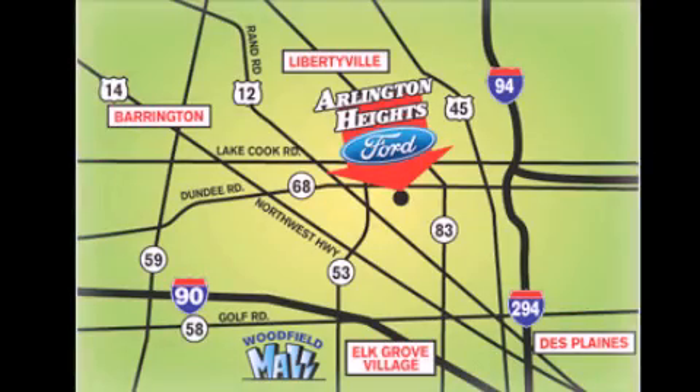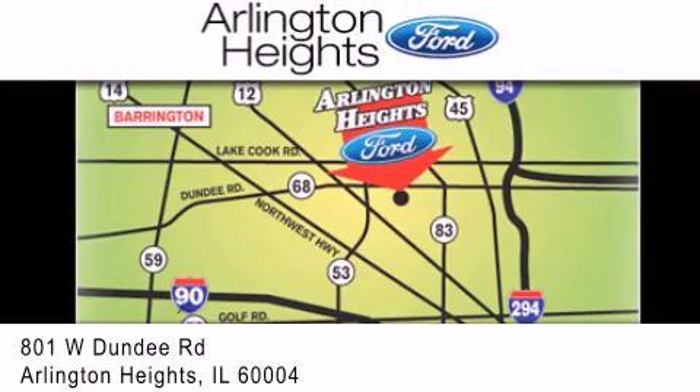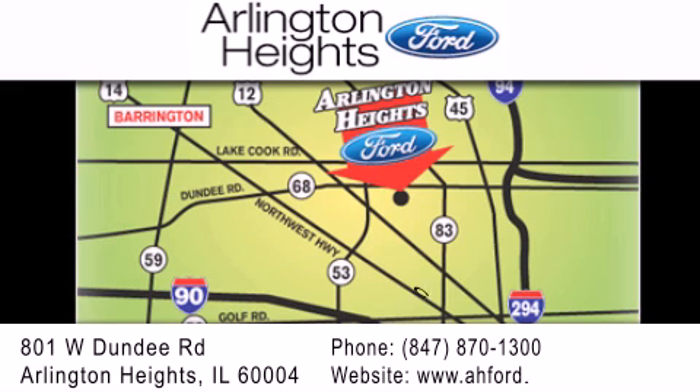Arlington Heights Ford is located at 801 West Dundee Road in Arlington Heights, Illinois, only five minutes north of the Woodfield Mall — number one in what matters most.